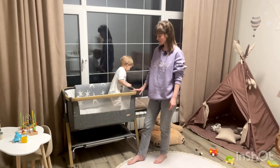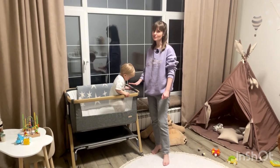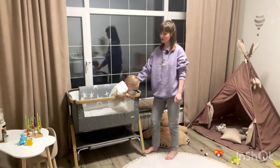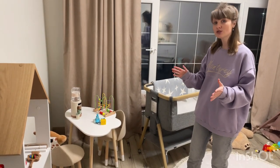I would also like to show you this bed. This bed is called a bassinet — it is a bedside sleeper. It is very convenient to have in a house or apartment because it is movable and can be moved to any part of the room.